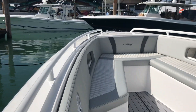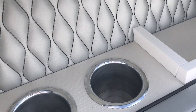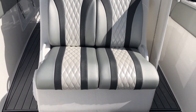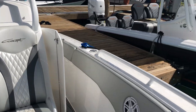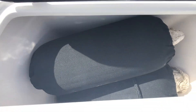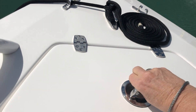Coming forward in the 30. Cup holders and a place to charge your phone. Seats. Outrails. It's a place to store your fenders. And your anchor locker.